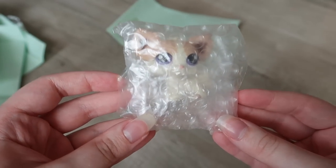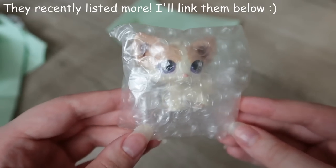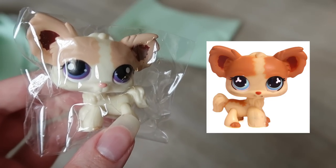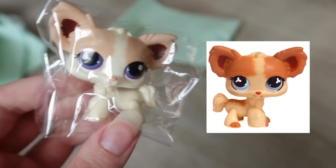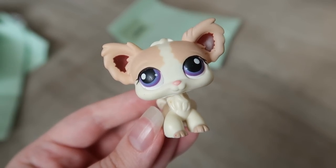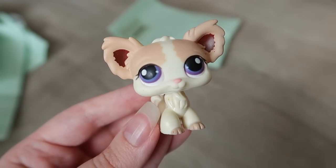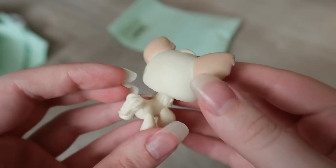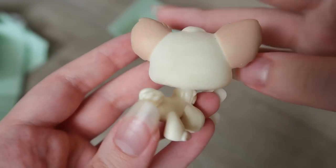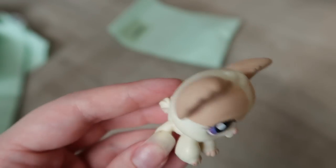Next one is a chihuahua, and at this point I wish I had bought more from this seller. Here she is — she's very similar to a chihuahua I already have, but this one has purple eyes and is slightly lighter colored. I actually only have maybe two or three chihuahuas so getting another is always exciting. This one has a few stubborn dirt marks on the back which I'm pretty sure I can get up, but besides that it's super clean with no chipping.